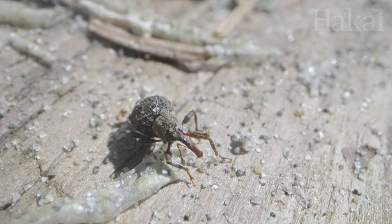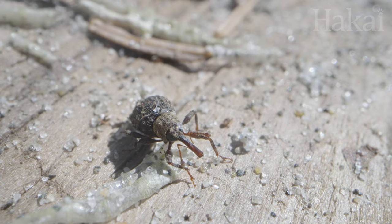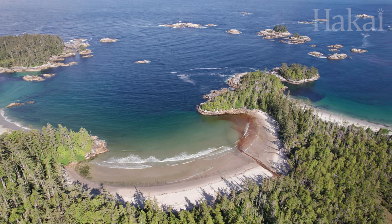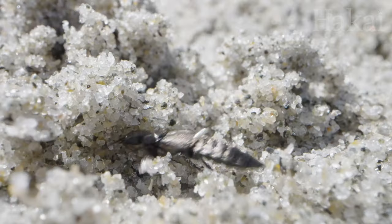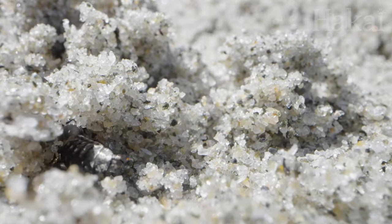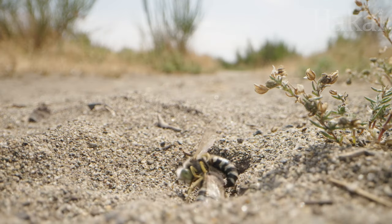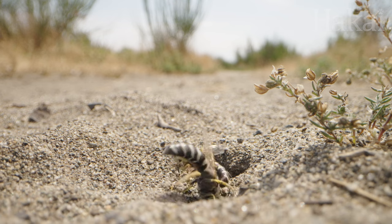Hot, harsh, and constantly on the move. And yet, there's an abundance of small life here, where shifting sands meet the ocean. Bugs have evolved adaptations and behaviors to succeed in the sand. But survival in this merciless landscape is hard won.